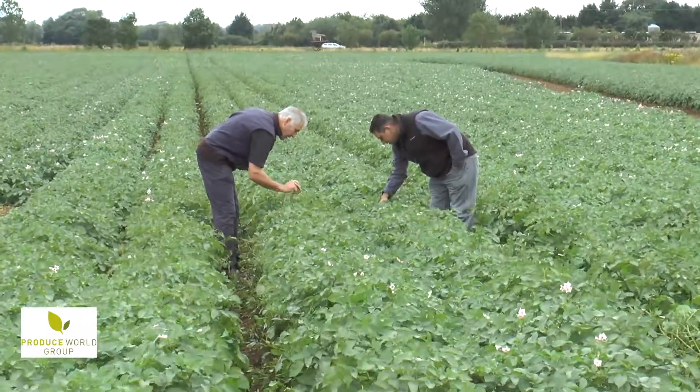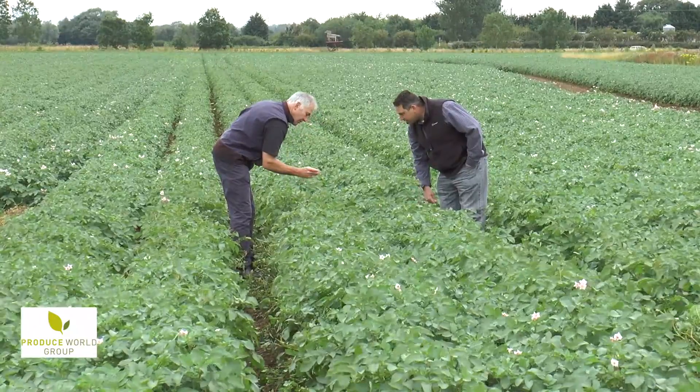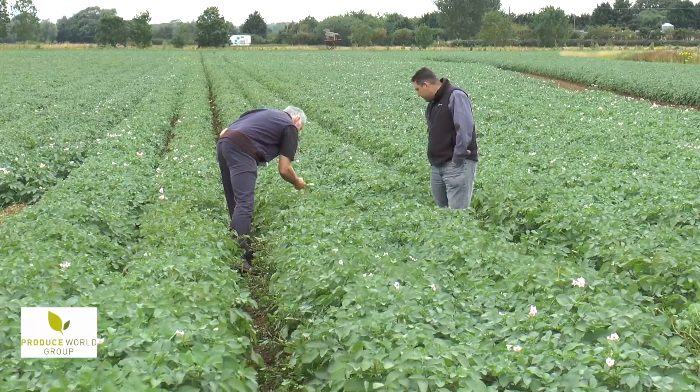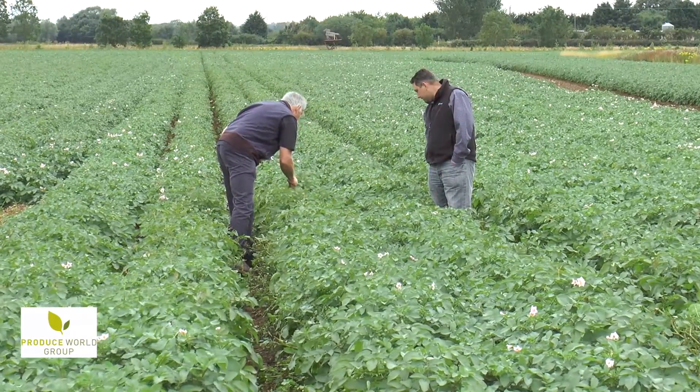Currently they walk in the field and in a 20, 30, 40 hectare field you can only see a snapshot of it. Whereas with the aerial photography it will enable you to see the whole lot on a regular basis.